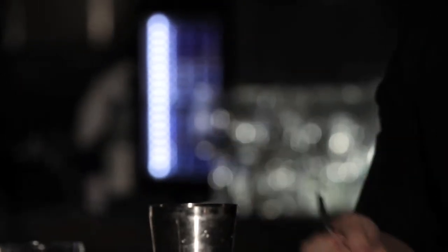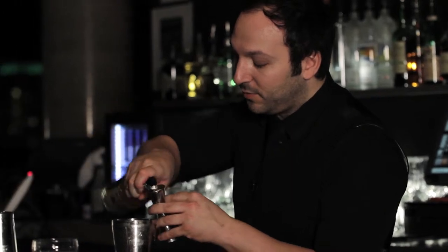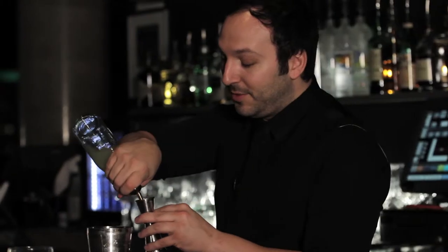We have a little bit of Aperol, which is going to give us a little bitterness. Le Lait, which is a French aperitif, is going to give us that little flavour and that citrusy note as well. We're going to have an ounce of freshly squeezed lemon juice.